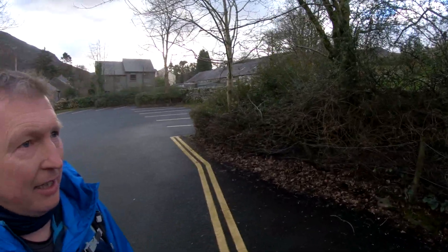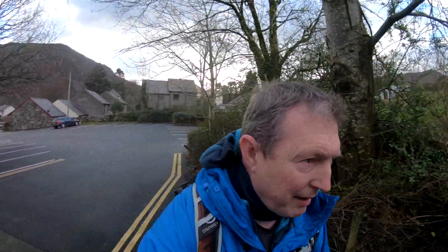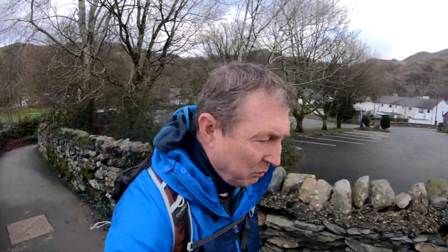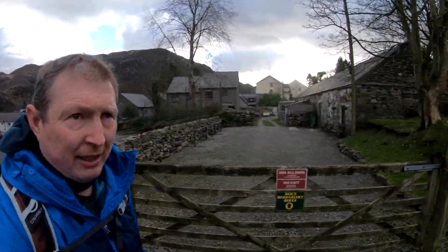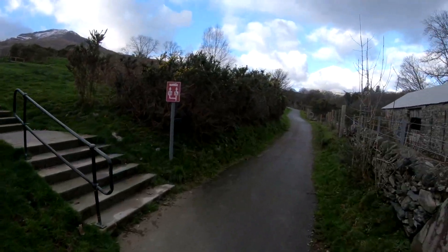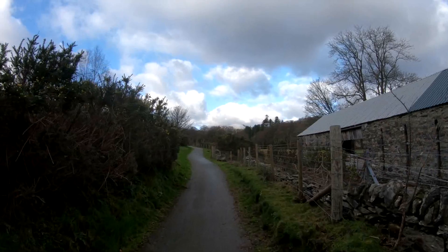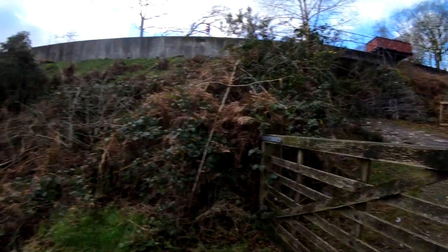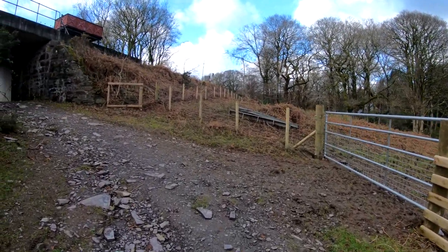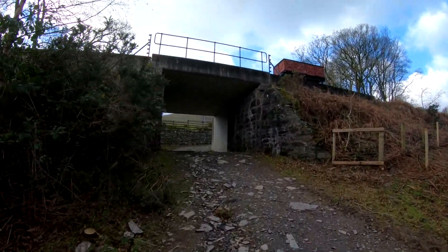We start at the station and just follow the platform through. Weather about one, one and a half degrees at the moment here. Summit temperature about minus two. Bit cloudy, light snow showers possible but sunny spells as well — lovely walking weather. From the car park you just turn to your right and follow this path right through. From the station it just goes straight on through this gate and follow the path round under the railway.